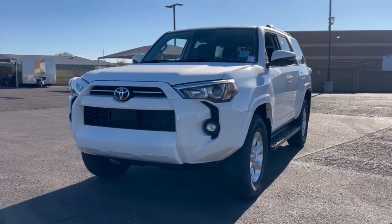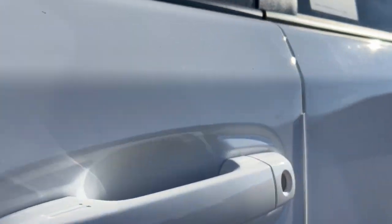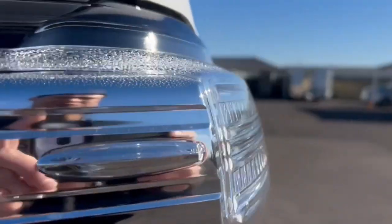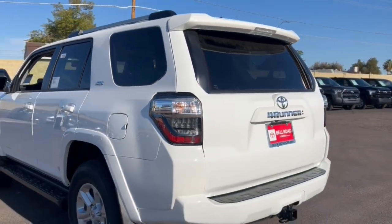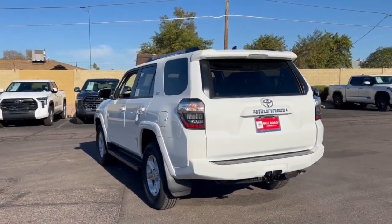You just found the 2024 Toyota 4Runner. Here's a capable 4Runner that offers impressive off-road ruggedness, a comfortable interior, family-friendly design, and impressive towing capacity. Can you hear the trail calling?